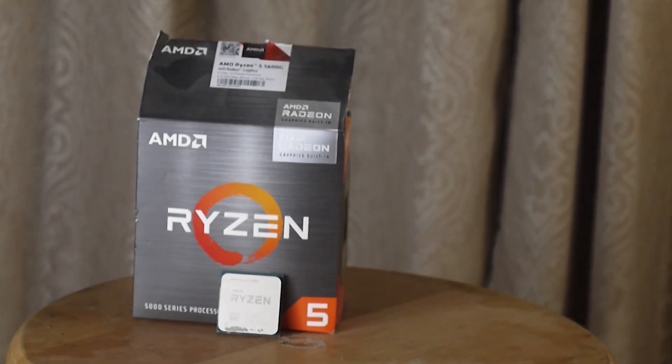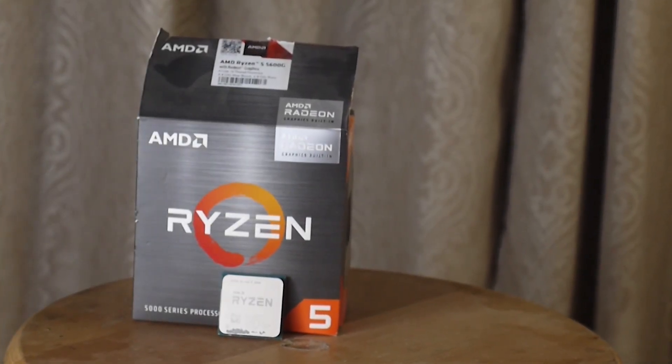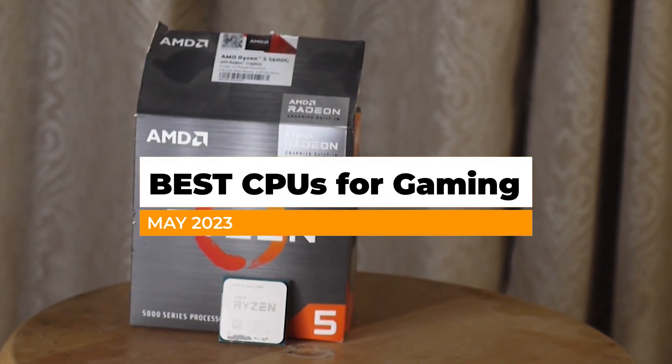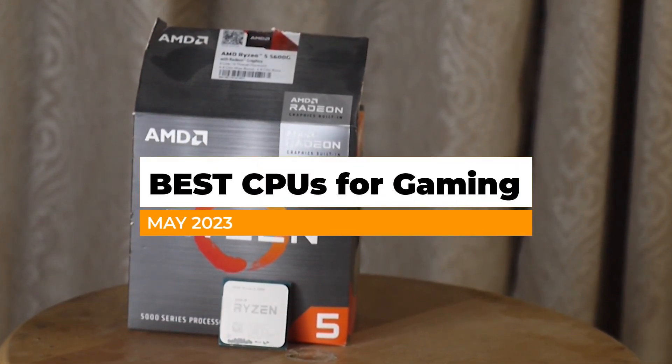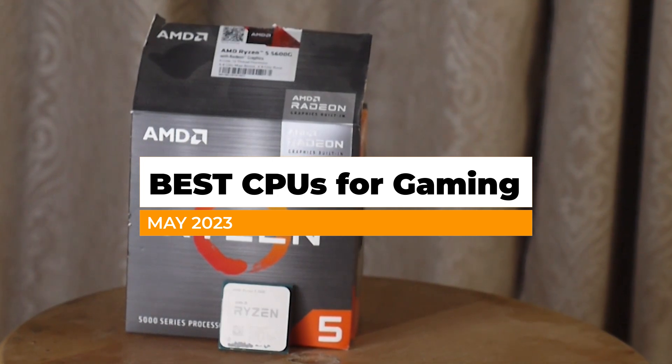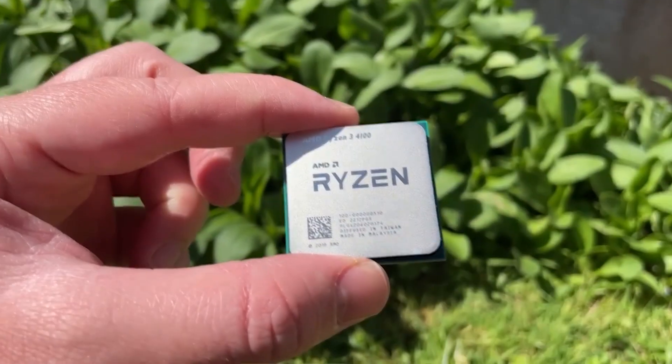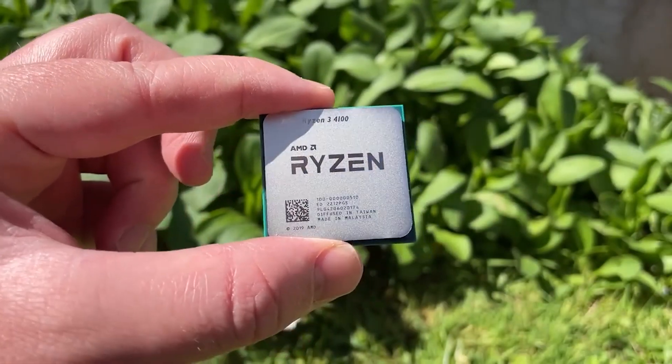These are the top five best budget gaming CPU deals you can get right now on the market. Links will be down in the description. These are some of the best value-for-money CPU, board, and RAM combos that will give you really good performance and the best deals right now.